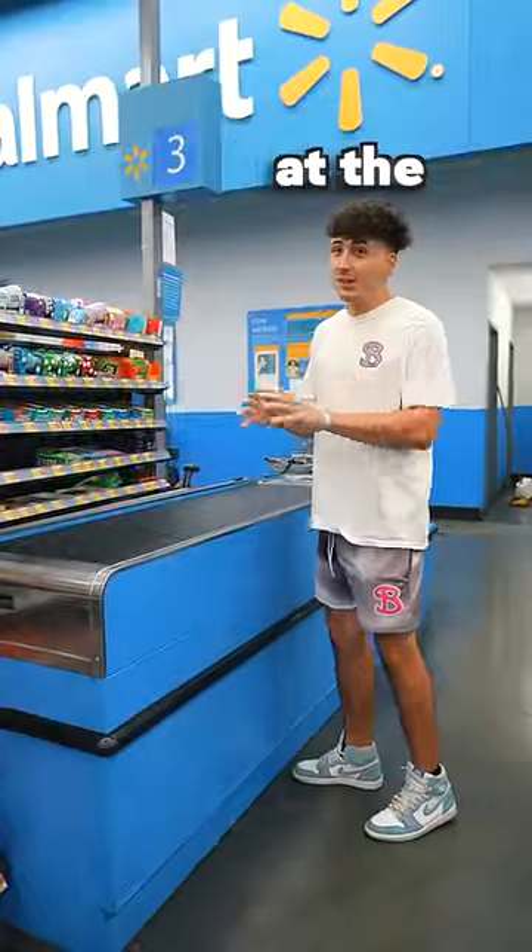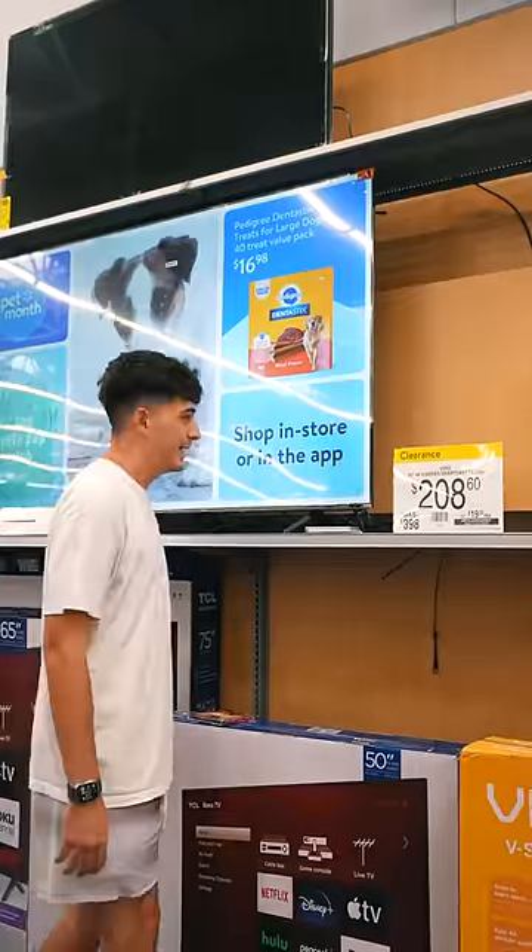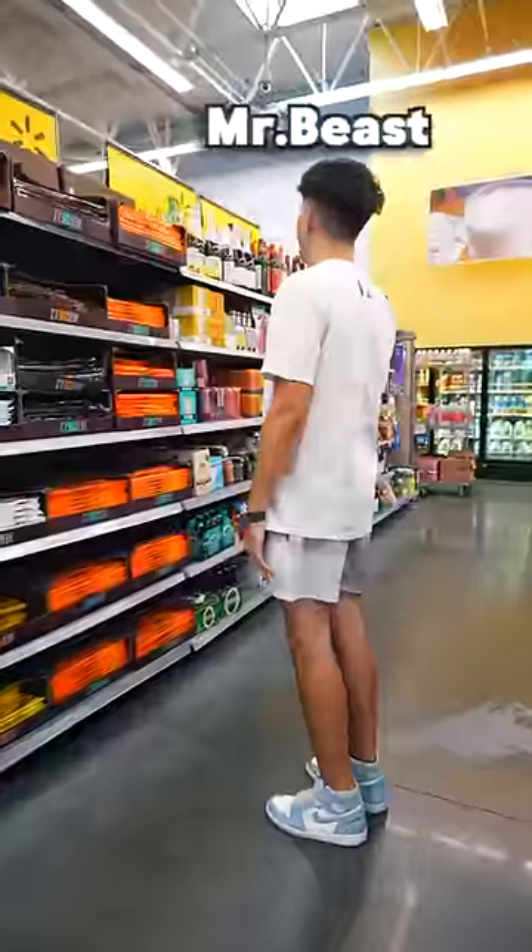Usually the cheapest items are at the cash register, so inflation is going crazy right now. These TVs are so nice. Where's the Mr. Beast part at? Mr. Beast!